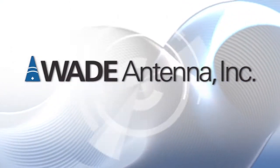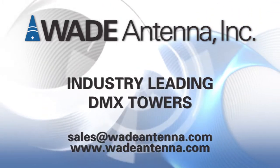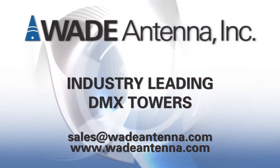For more information, visit us online at www.wadeantenna.com.